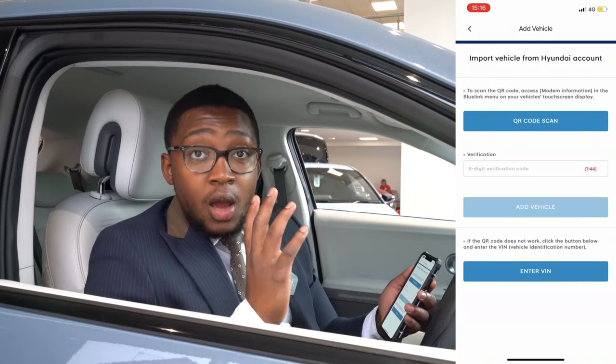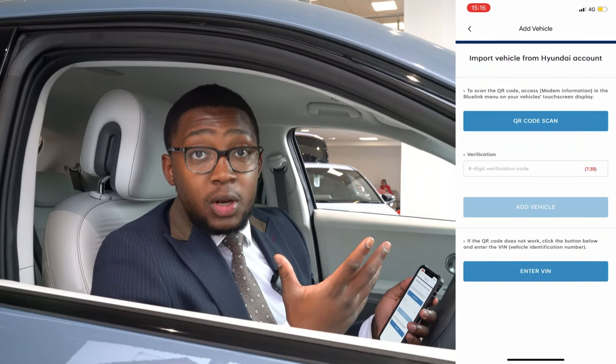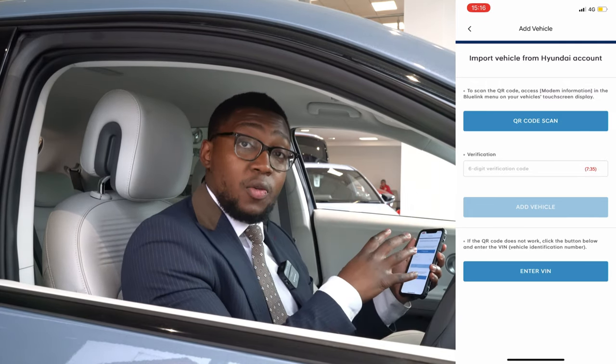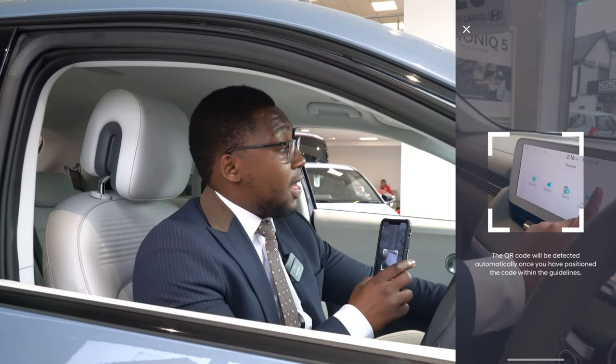Prior to you coming to collect your brand new vehicle from one of our retailers, please do have the Blue Link app already downloaded. That way it makes the process a lot quicker and smoother when you arrive at the dealership. One of our salesmen will then open up Blue Link with yourself and link to sync your car and your phone together.